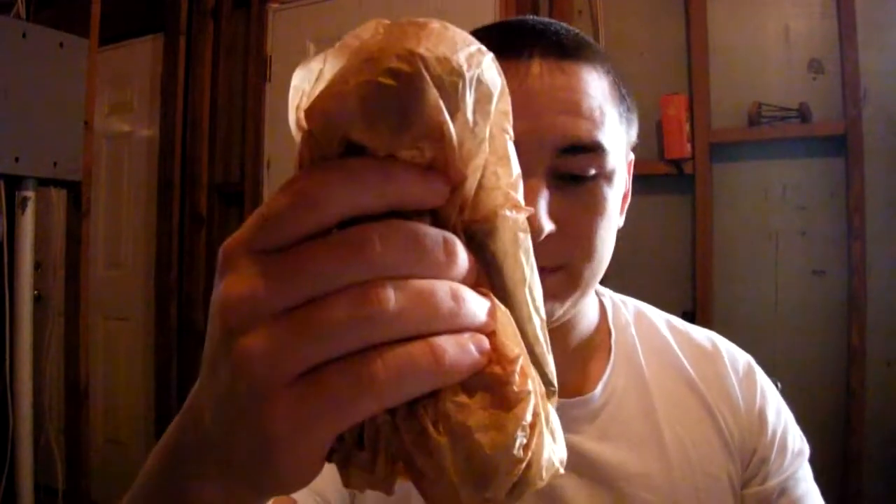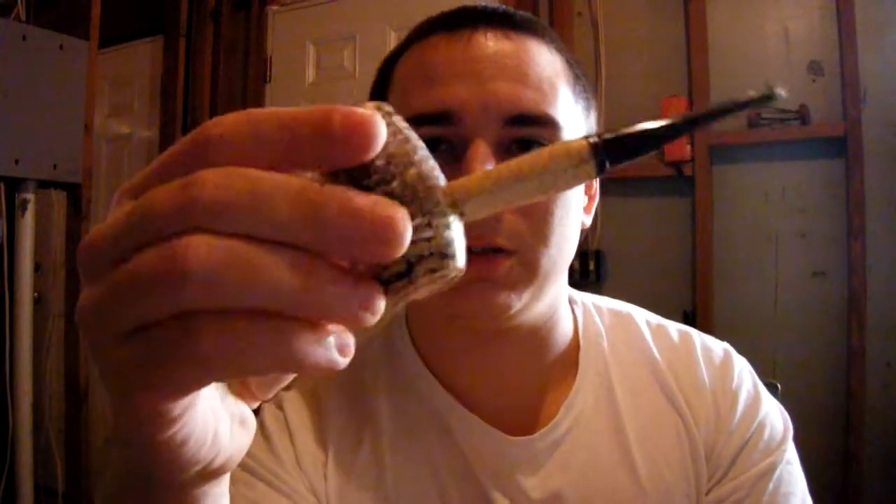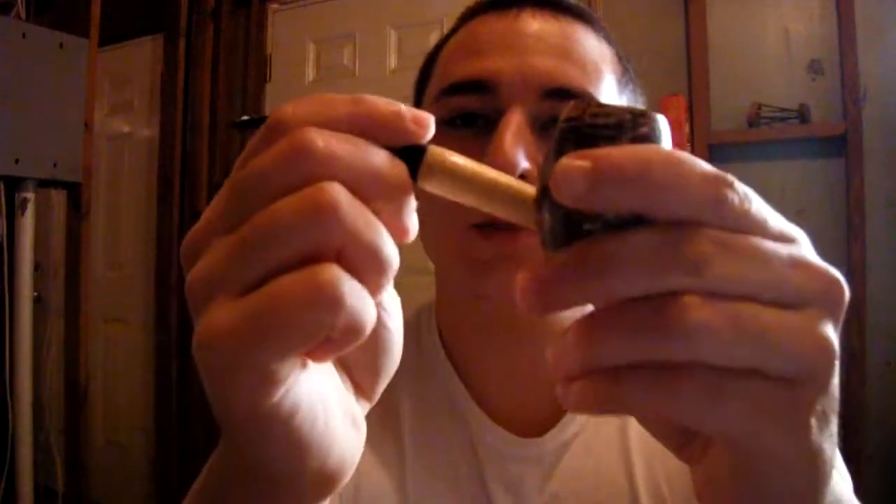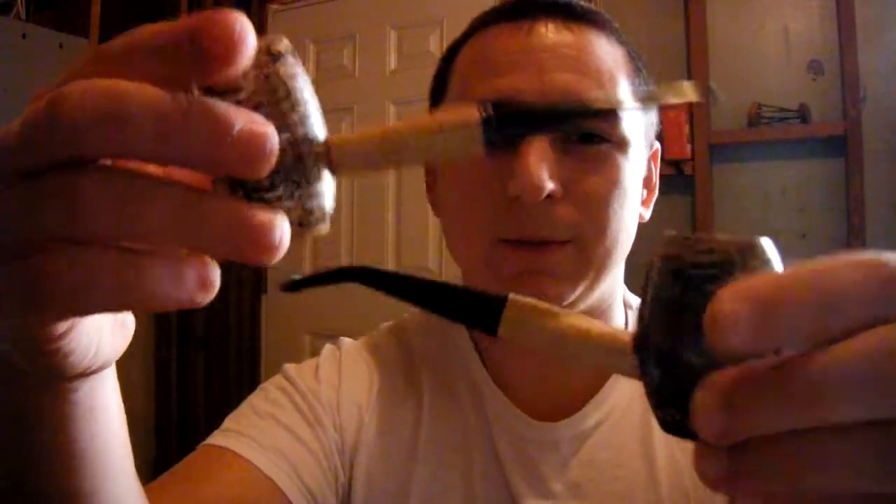Let's pull out this stuff and unwrap it, see what we got. First thing is a straight Country Gentleman. And the second thing is my bent Country Gentleman. Real cool, man. Real nice.